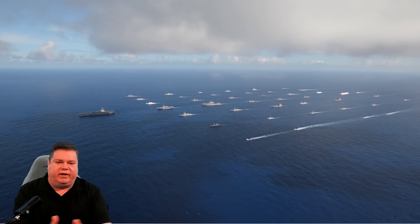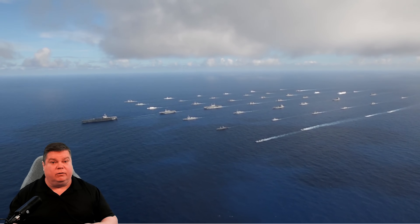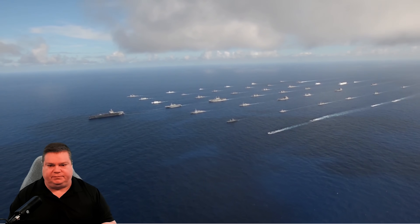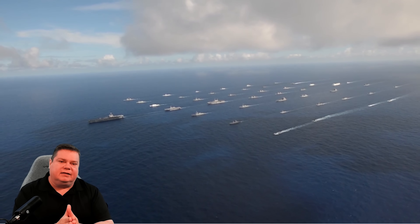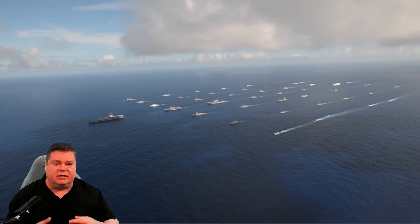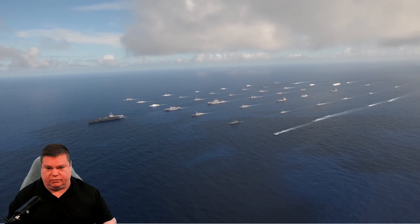So how can a fleet defend against submarines that have such an advantage? The big thing to take away is that anti-submarine warfare is a team sport. Everyone will have a piece of the tactical picture, and it's up to the operational watch — whether that's the sonar team or the tactical operations officer — to put all these little pieces together and hem in the fence around the submarine detection.